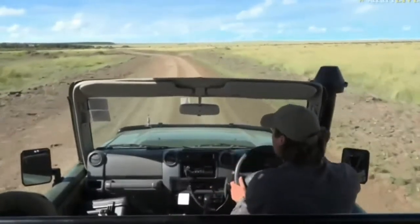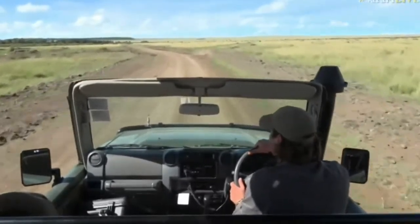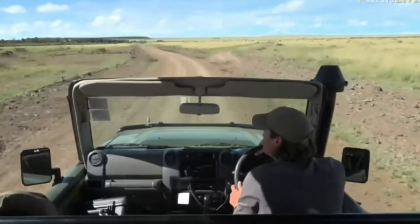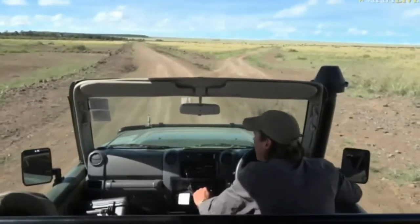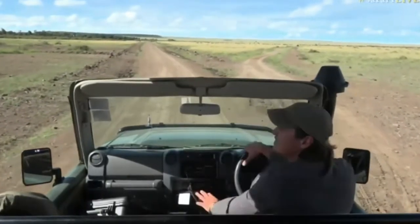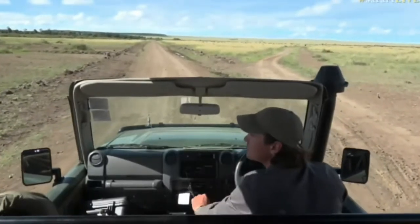Justin's wondering whether we've named the vehicle yet. Justin, we haven't — this isn't our vehicle. We have been kindly lent this vehicle from Angama, so we haven't named it yet. But the tech vehicle is named Chico. Oh, there's a great white egret — you see it? The other vehicles have been named, but I'm not sure of all their names just yet.